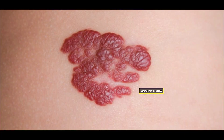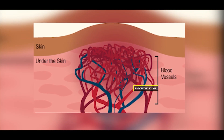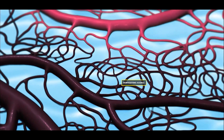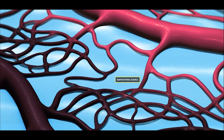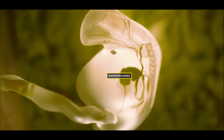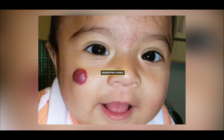Vascular birthmarks are formed due to abnormalities in our blood vessels, such as hemangiomas, salmon patches, and port wine stains. Hemangiomas result from the abnormal development of arteries in our skin surface and turn the skin red. Some scientists believe that proteins produced during placental growth make the skin's blood vessels abnormal, leading to hemangiomas.